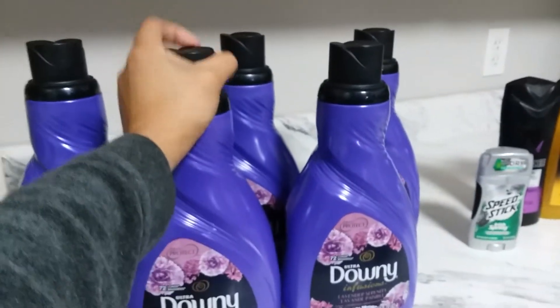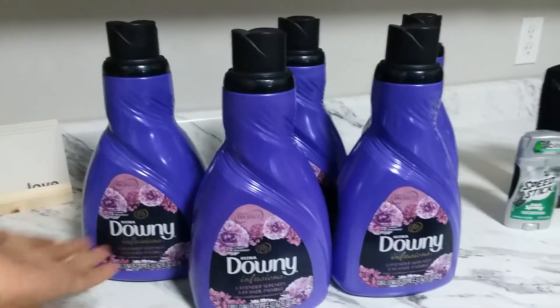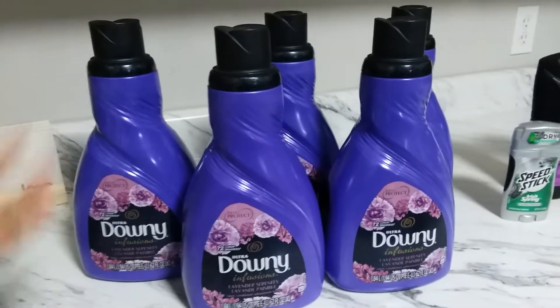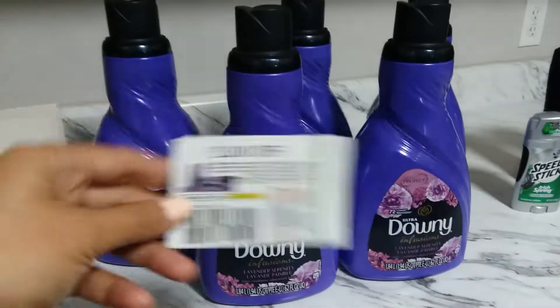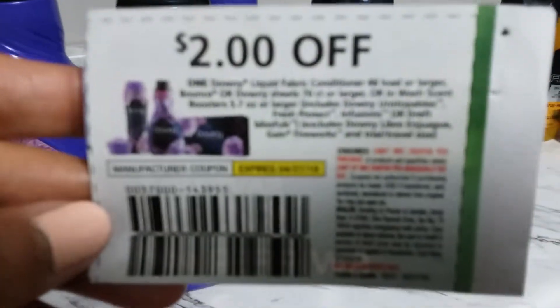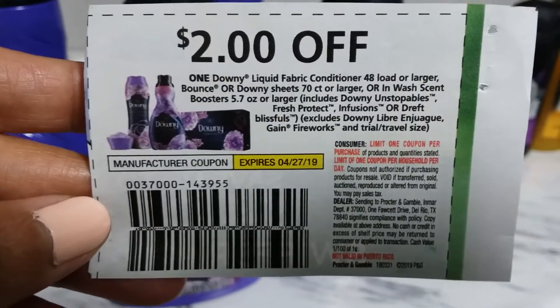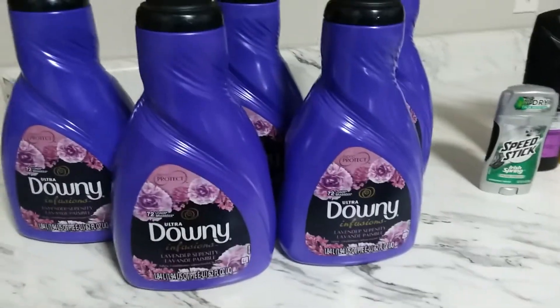If you are planning to do the Downy deal, make sure you do it tomorrow because tomorrow is the last day. There are coupons in this Sunday's insert that are valid through April 27th, so that's pretty awesome for the Downy deal.